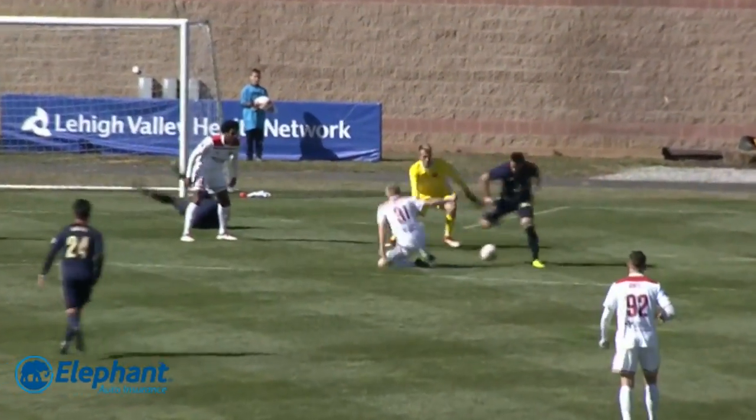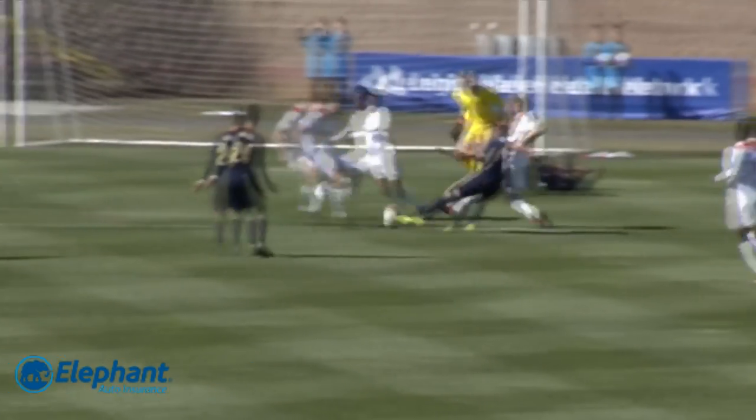Brandon Allen catching the goalkeeper Wara off his line, restoring the two-goal advantage for Bethlehem Steel. Off his own body, but once Wara comes out, Allen does a nice job keeping the ball at his feet. Wara can't get back to his line.